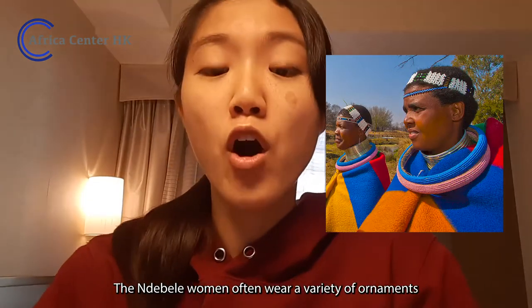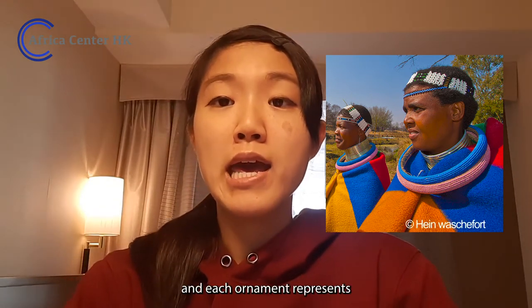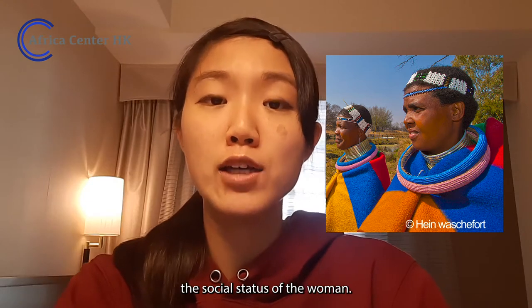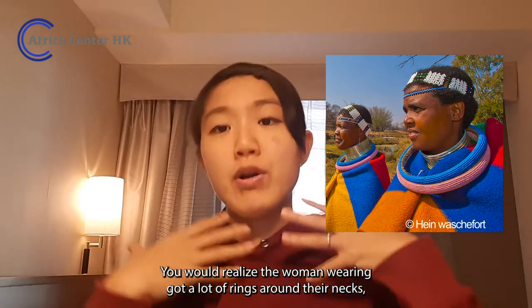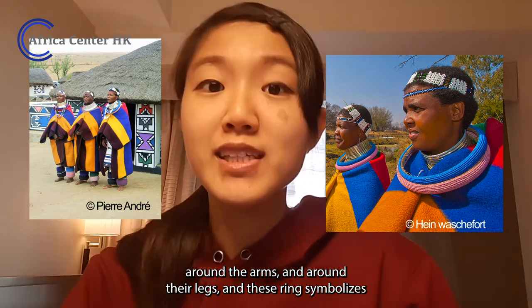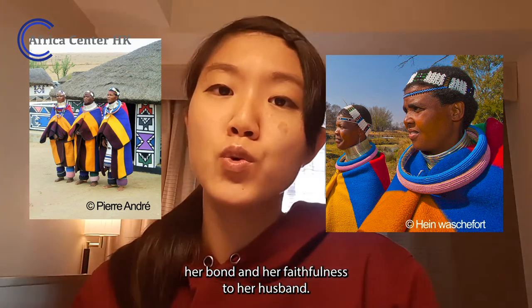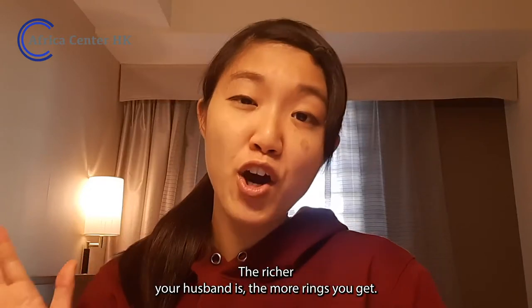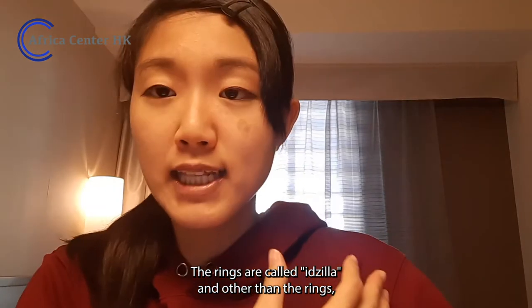Ndebele women often wear a variety of ornaments, and each ornament represents the social status of the woman. You would notice the women are wearing a lot of rings around their necks, arms, and even their legs. These rings symbolize her bond and faithfulness to her husband. The richer your husband is, the more rings you get. These rings are called Idzila.